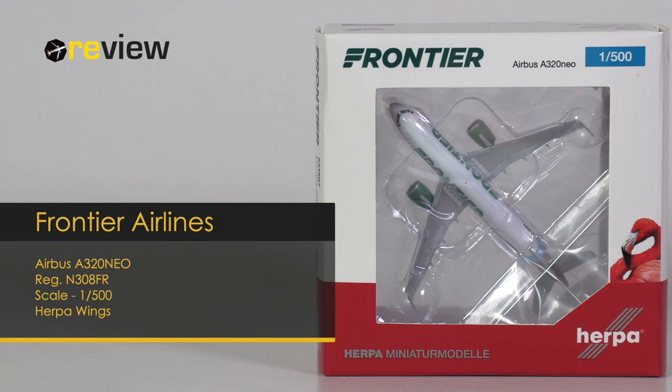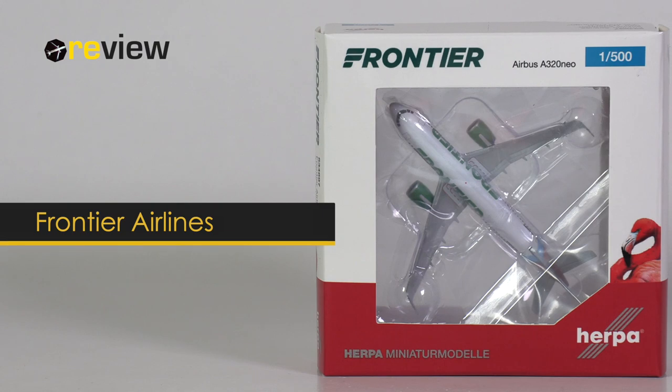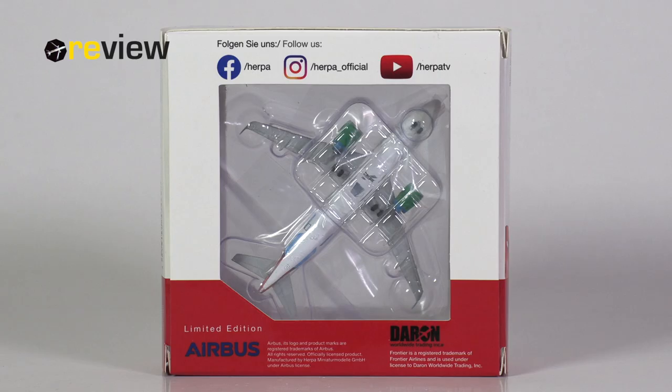At the front of the box, we have the cutout so we can get a glimpse of the aircraft model inside, and on top of that we have the Frontier Airlines branding. The back side of the box, unfortunately, is a letdown from HAPA Wings, who continue with their nonsensical box design with another cutout, which is not protective of the model and just looks cheap.